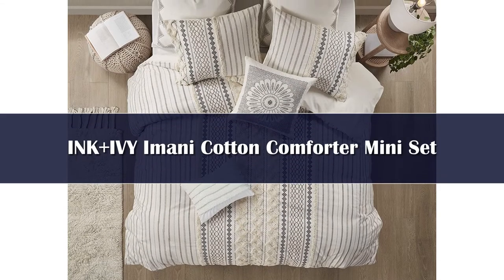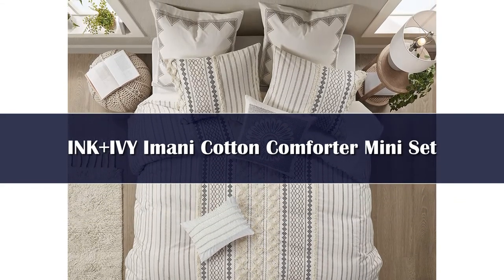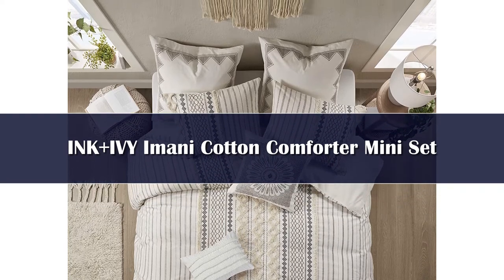Number 5: The Plus Ivy Imani Cotton Comforter Mini Set brings a beautiful, charming, mid-century look to your bedroom. The comforter is finished with decorative pillows, and Euro shams are sold separately. This set features breathable cotton fabric and hypoallergenic filling that will work for any season.